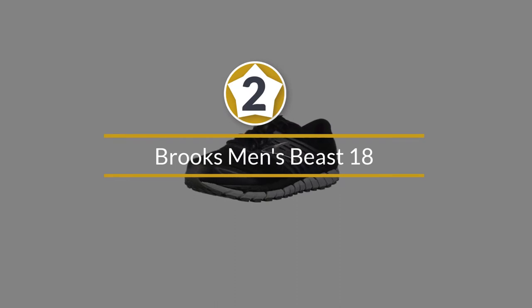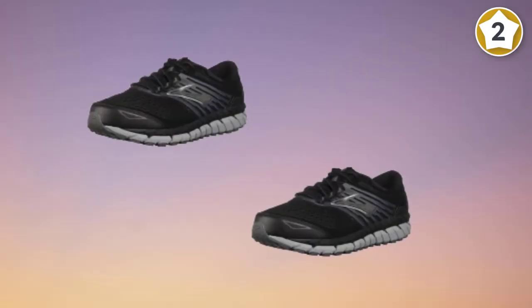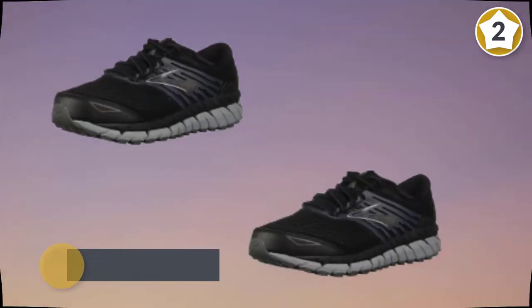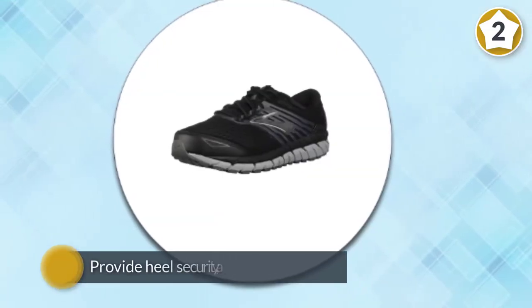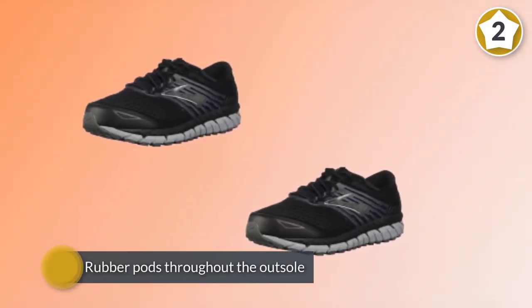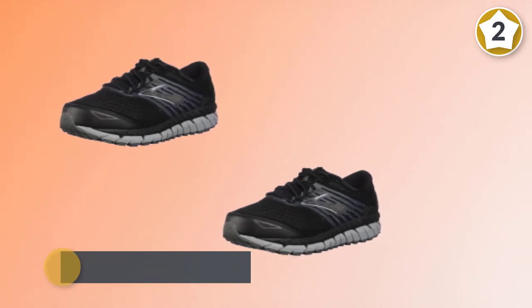Number two: Brooks Men's Beast 18. When you're buying this shoe, you're buying a very durable, well-cushioned shoe that provides the most support and stability out of all Brooks shoes. In addition, these shoes provide heel security, a padded ankle collar, and rubber pods throughout the outsole. New in version 18 are a more streamlined look with a seamless upper and overlays that remove parts of the upper that used to be stitched together. It's also a more breathable upper, nice to keep your feet cool on hot days.